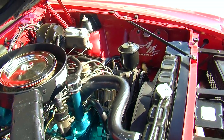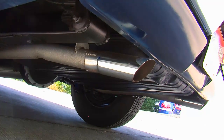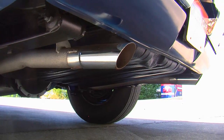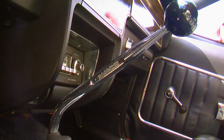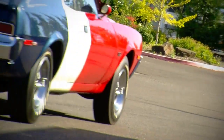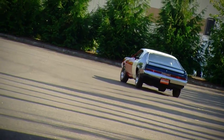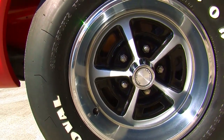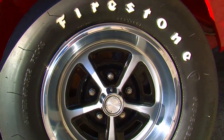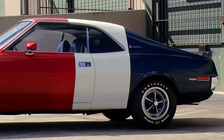This car also features the GO package, which includes the Ram Air hood, free-flowing dual exhaust, a handling package with a different spring rate and sway bar, power front disc brakes, and a close-ratio Hurst 4-speed manual transmission. Out back, there was a limited-slip rear differential with a 3.91 gear. It also had heavy-duty engine cooling with a special fan shroud and F70 by 14-inch raised white letter tires. All the way around, this car was designed to be not only powerful, but to also have exceptional handling characteristics.